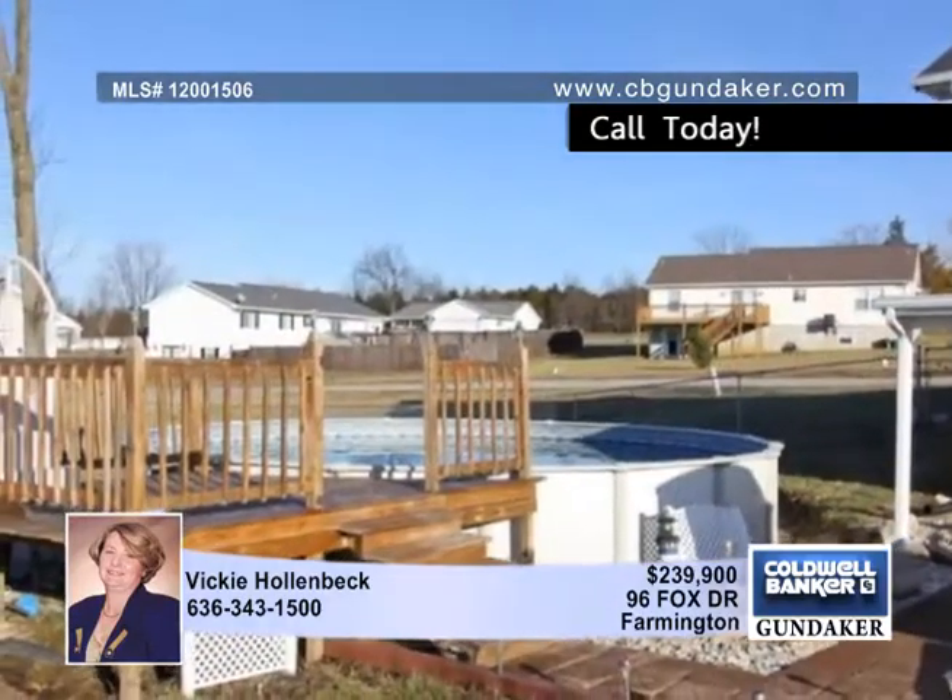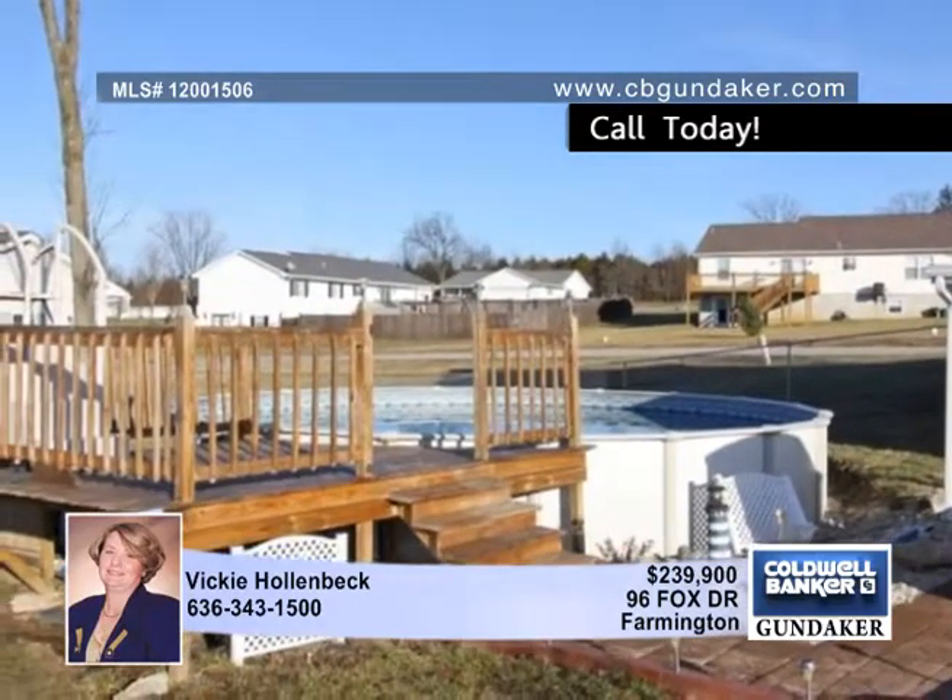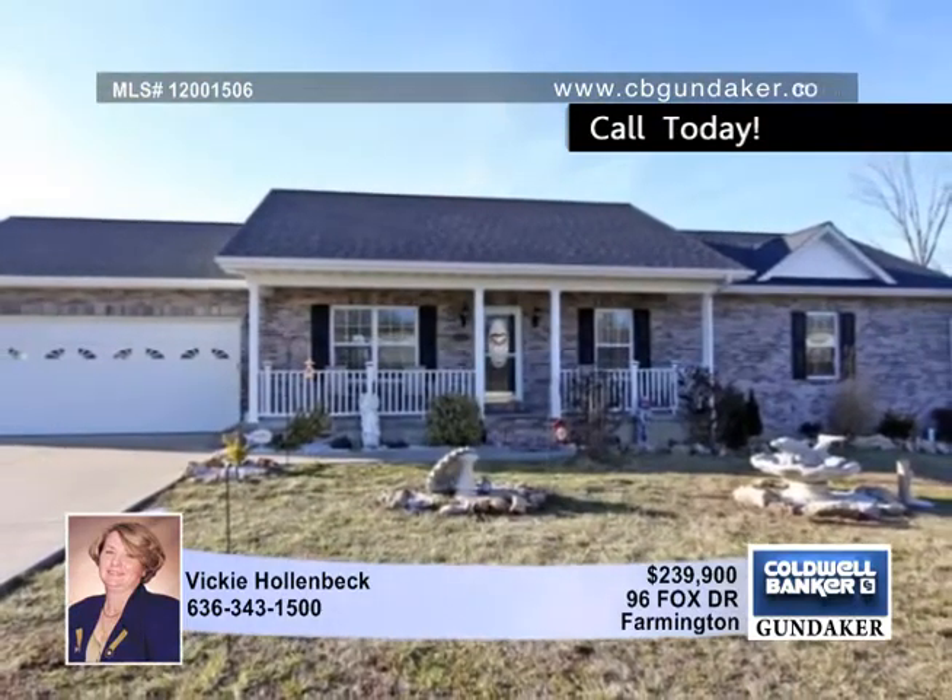an above-ground pool, plus a covered patio and a deck. Vicki says you won't be disappointed. Come see this one for yourself.